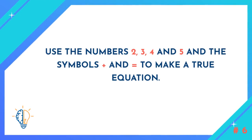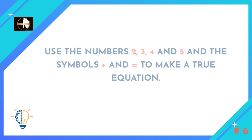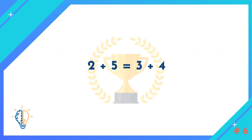Question number six: Use the numbers 2, 3, 4, and 5 and the symbols plus and equals to make a true equation. The answer is: two plus five equals three plus four.